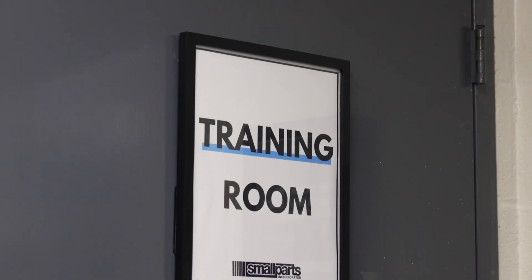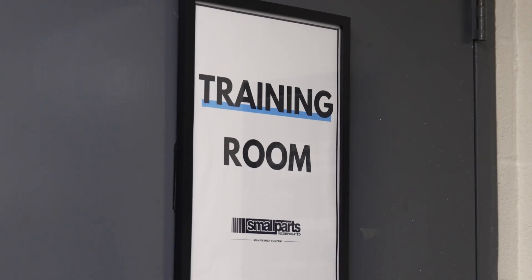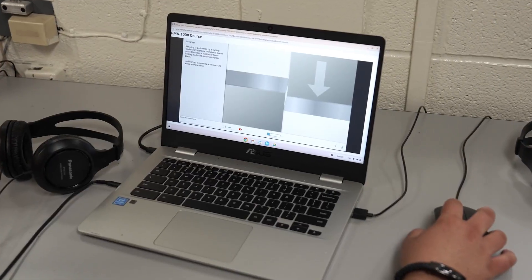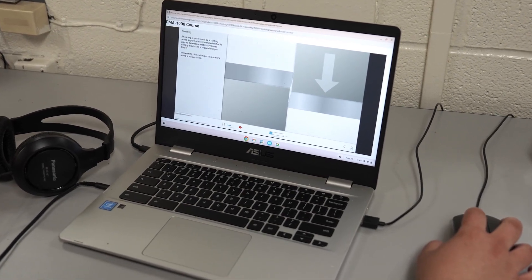We went out and looked, and if you're going to train someone in stamping, PMA content was the best out there. The predefined training programs for specific skill sets such as press operation, precision measurement, quality, and teamwork have been extremely helpful for our company.